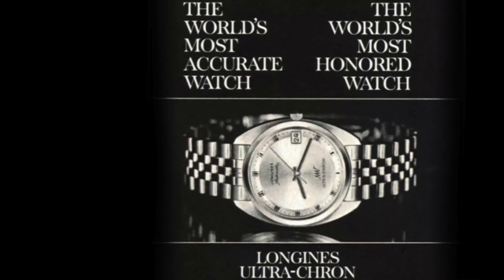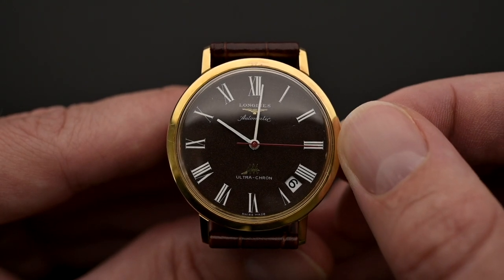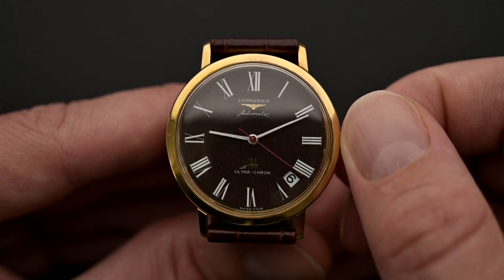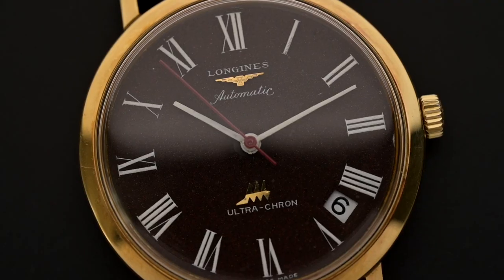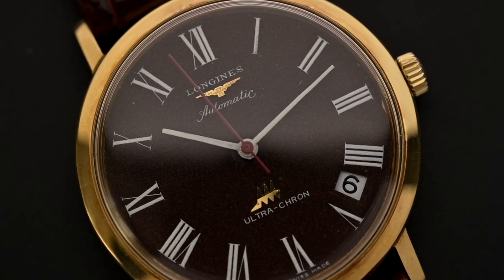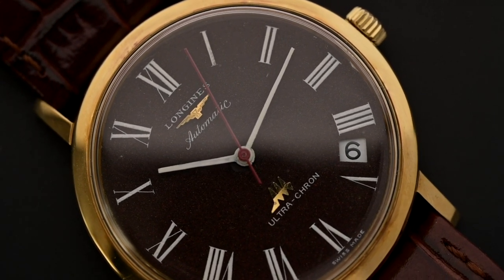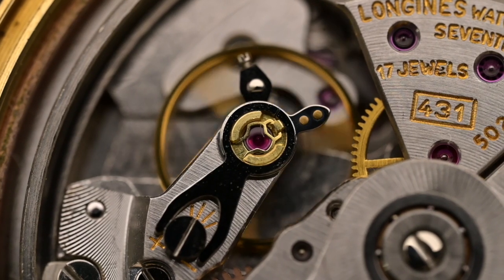That guarantee is equivalent to plus or minus two seconds a day, which is a more stringent deviation than any chronometer certificate. This is a hard claim to verify today, but there is little doubt that high-beat watches tend to be particularly accurate. The Ultracron did not come with a chronometer certificate, but the advertised accuracy far exceeded COSC specifications. This was achieved with the high-beat caliber 431 movement, which had a beat rate of 36,000 beats per hour.